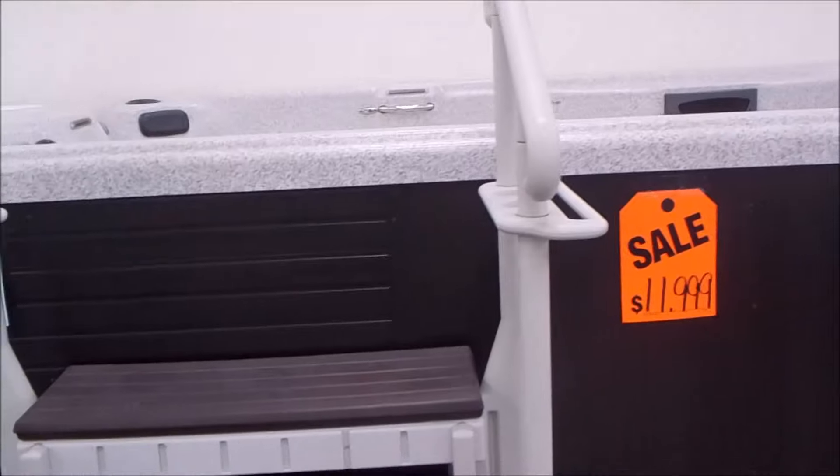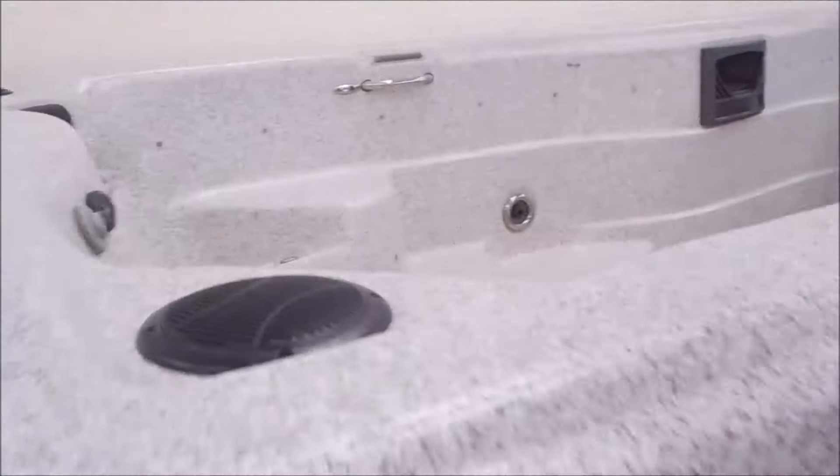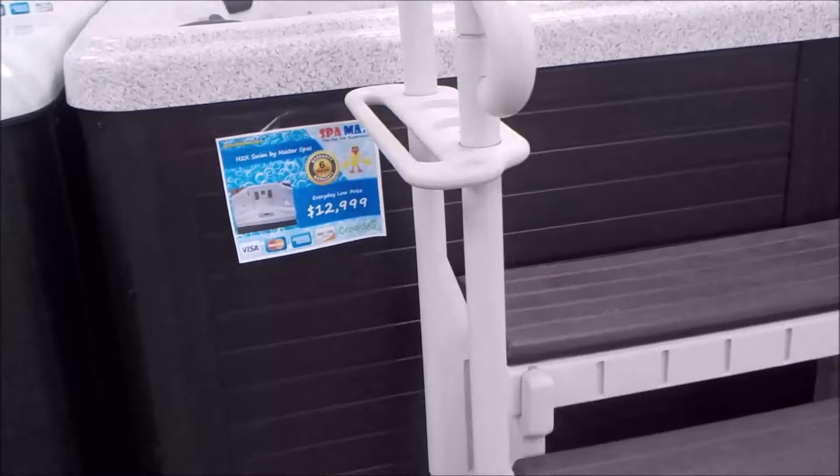We've got a refurbished swim spa here — it's an H2X swim spa by Master Spas for just $11,999. Expect to pay quite a bit more than that brand new. We've also added a stereo to this one.